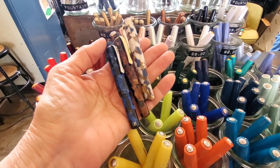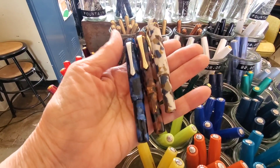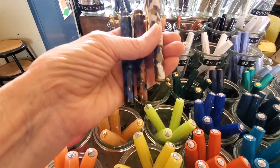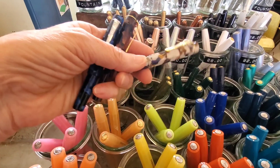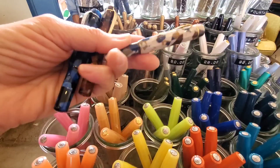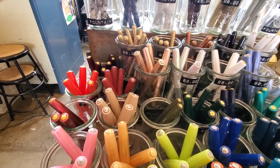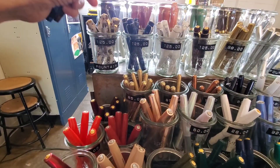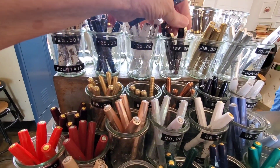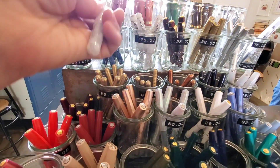They have a huge assortment of Kaweco pens, including the new Art Sport pens. I believe that this one is my favorite. As you can see, all of the pretty colors are beautifully arranged in these little glass jars.